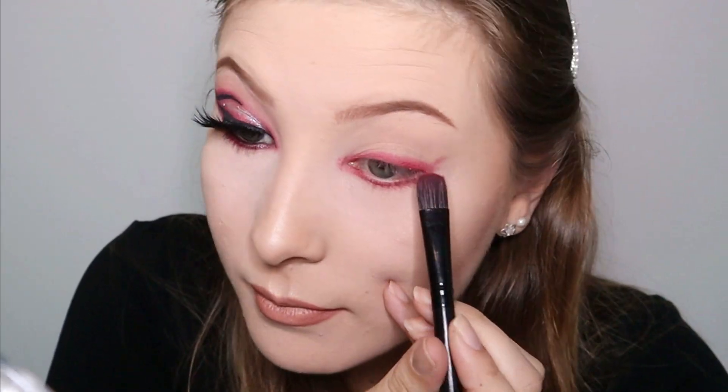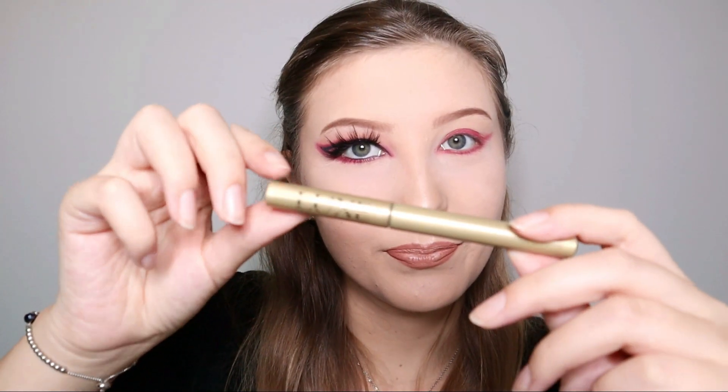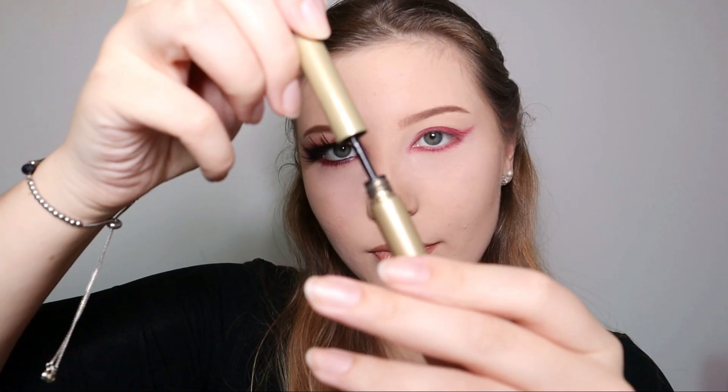I feel like I'm being optimistic trying to recreate this on the other side, so if I do it I'm gonna be really impressed with myself. I'm going to go straight into liquid liner - I'm going to be using this liquid liner - and now there's just color in my whole eye.